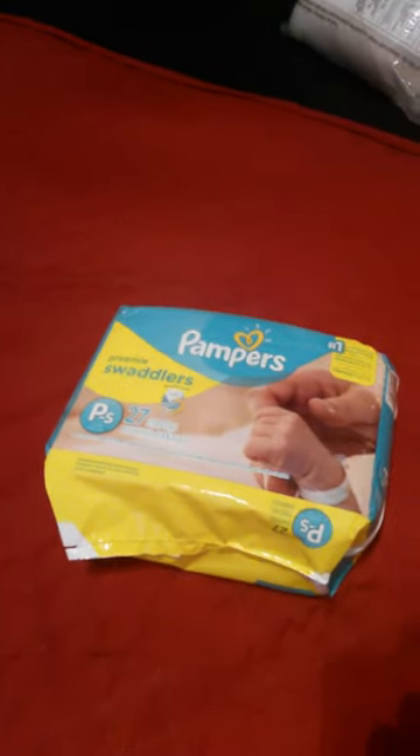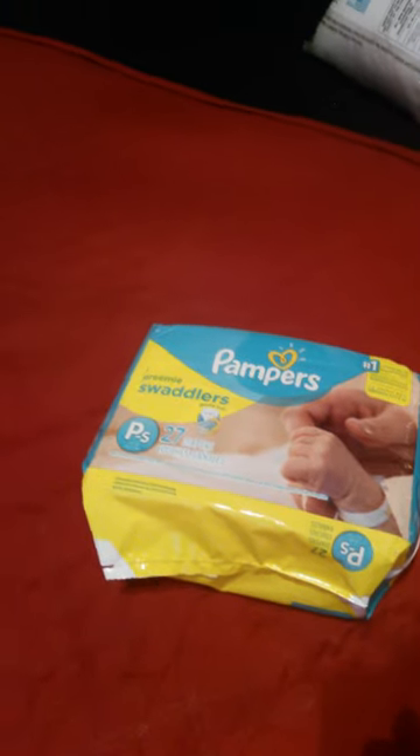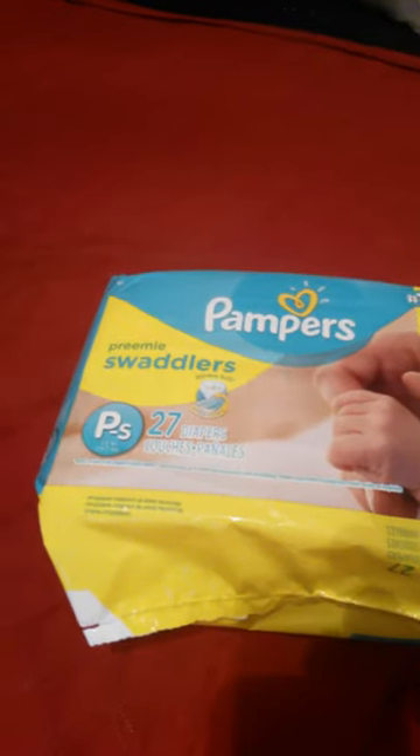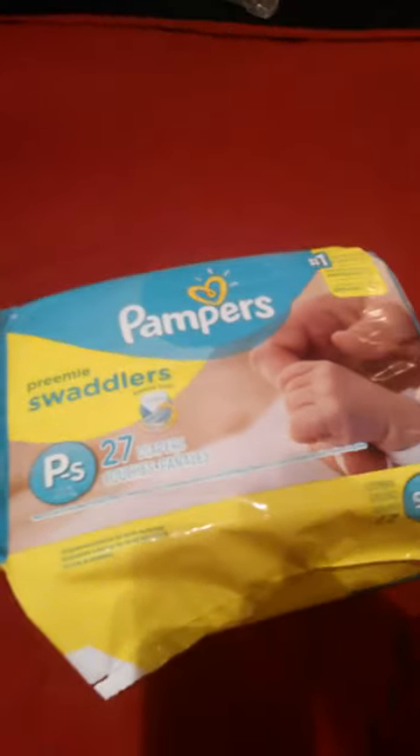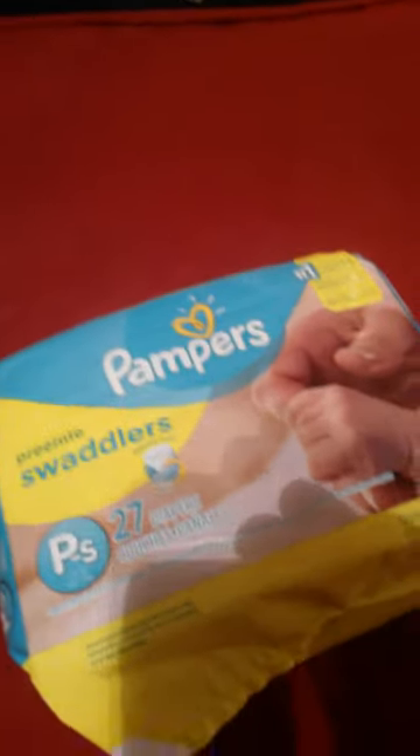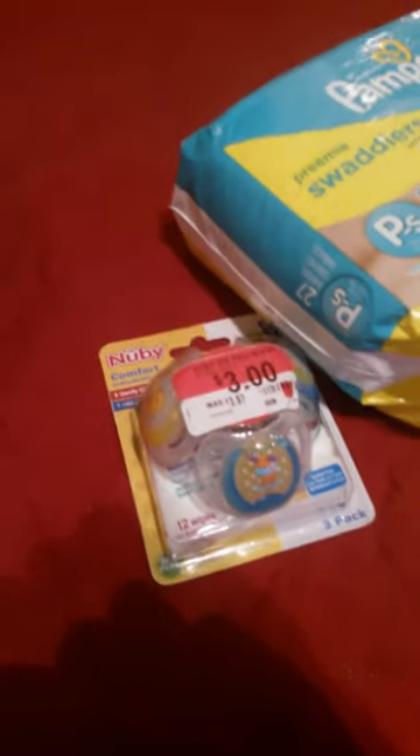I went on a little shopping trip for my little boy today. The first thing we got of course was the preemie diapers, and then I also got these on clearance.